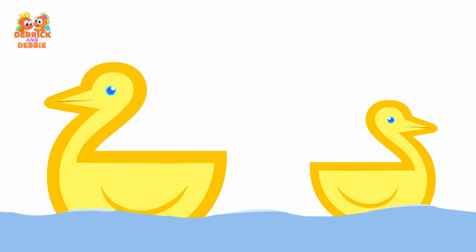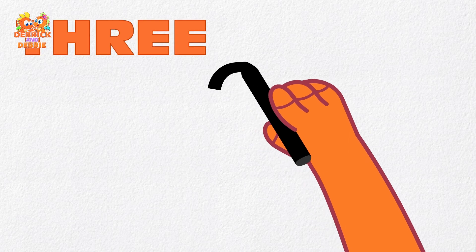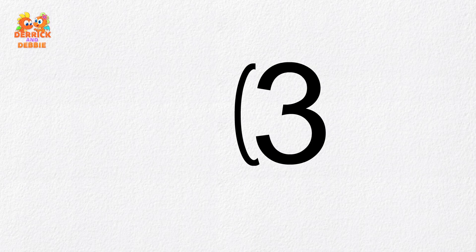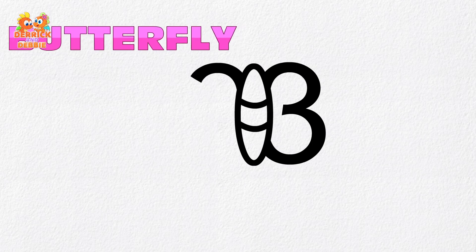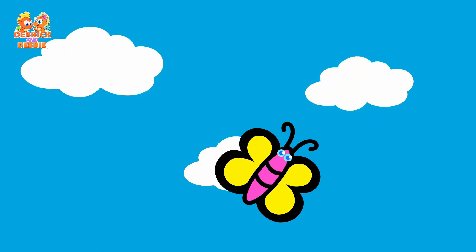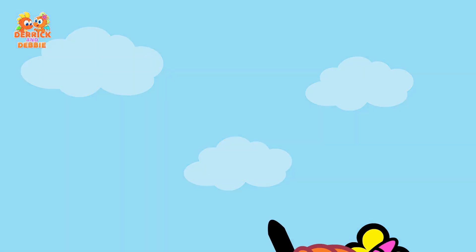Watch them swim! We can draw two ducks. Let's draw number three! Let's see what we can draw with number three — a butterfly in the sky. It looks so pretty. I can draw a butterfly!